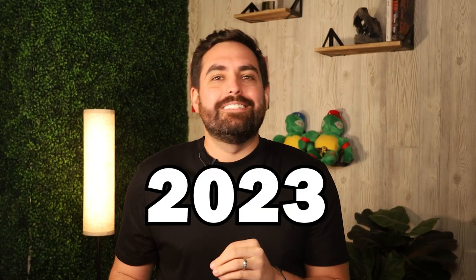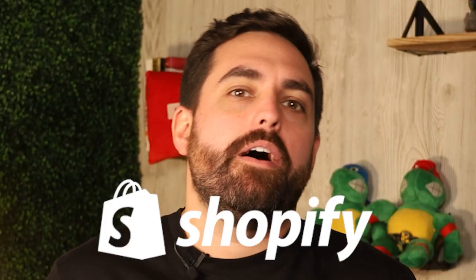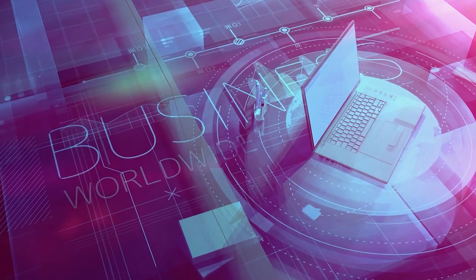Hello everyone, Christian here. 2023 is around the corner. I want to give you the must-have Shopify apps for 2023. Let's get started.